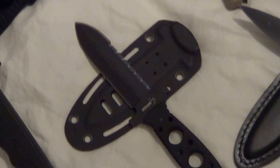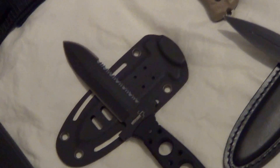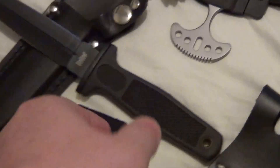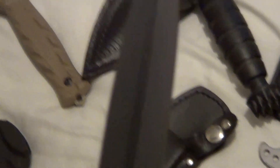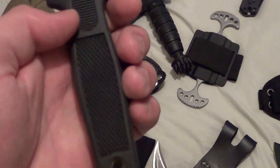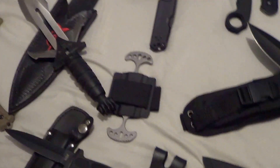Next up we got this other poker plus dagger. Then you got a boot knife by United Cutlery. The blade — I swear, I buy knives and I never carry them, I never use them. I just buy them, open them, and put them in a box.